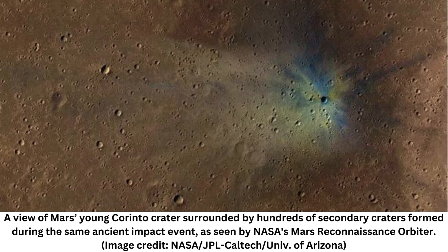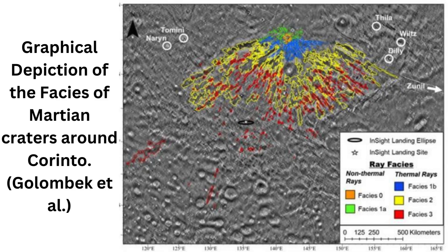The researchers grouped the secondary craters into four facies based on their shape and distance from the main crater. Facies zero craters, those closest to Carinto, appeared semicircular, whereas the farthest away, facies three craters, were long and narrow. The observed differences with distance from the crater likely result from variations in impact velocity and size of ejecta, the researchers noted in the study.